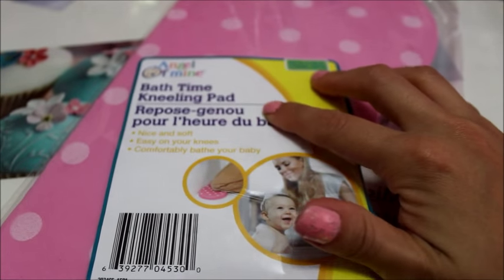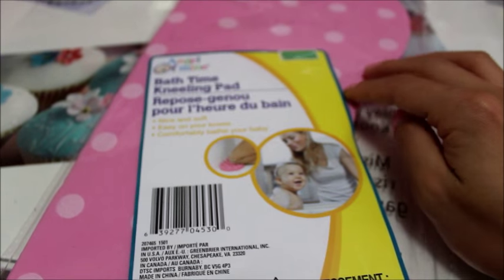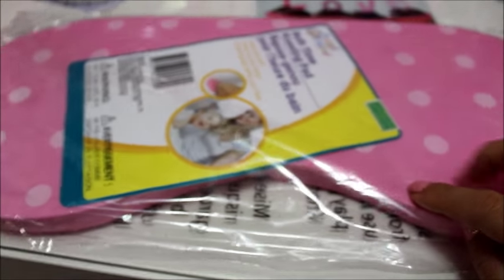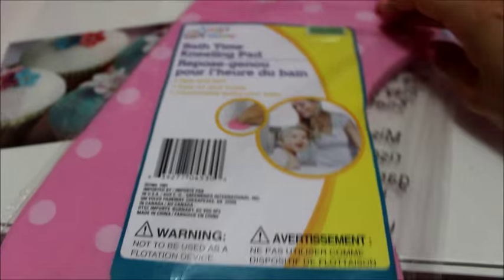Also from Dollar Tree I got this bath time kneeling pad. It's for when you give your baby a bath — you need your knees on something more comfortable than the bare floor. They also had them in blue, but of course I got the pink one. This will also help us when we give our dogs baths in the bathtub.